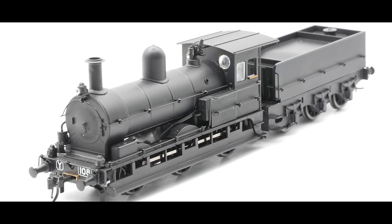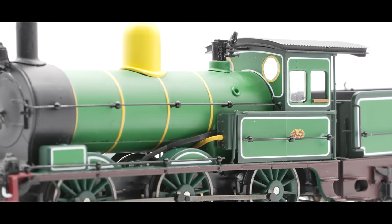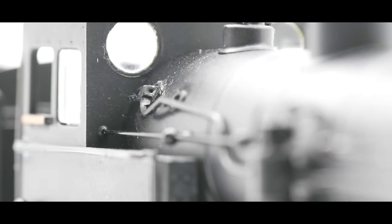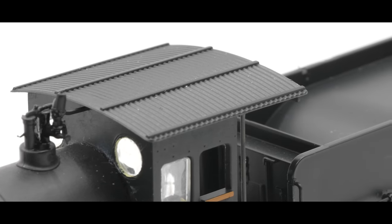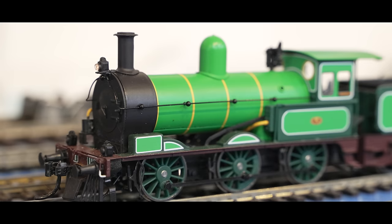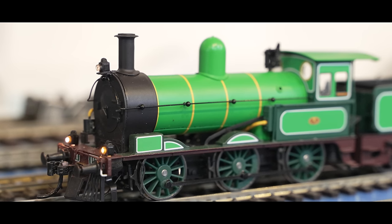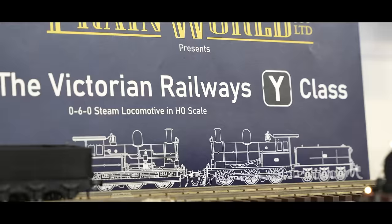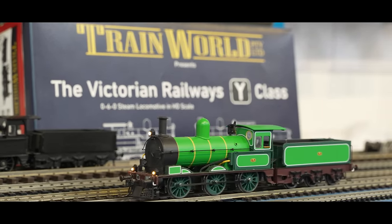There will also be a small Keepalive fitted for better running quality over dirty track. These come in DC and sound fitted, with DCC Sounds sound recorded from Y112. They will also come with speakers fitted to the DC model, so if you want to upgrade to DCC later, you very easily can. These are still available for pre-order, priced at $750 for a DC model and $850 for DCC and sound fitted. Free online orders are available on the TrainWorld website. They've done an absolutely outstanding job and these look like they're going to be a very popular release.